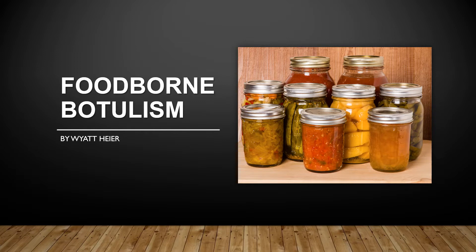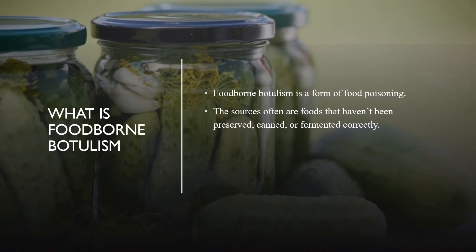Foodborne Botulism by Wyatt Heyer. What is foodborne botulism?